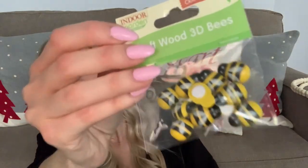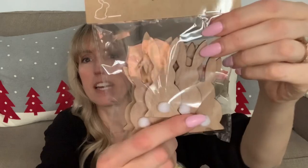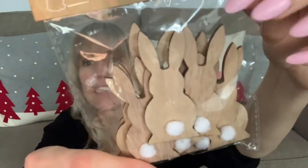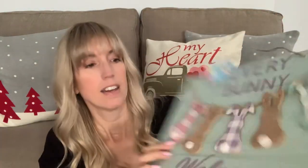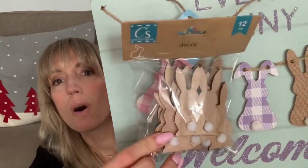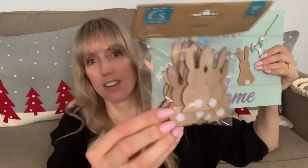I found these craft wood 3D bees — you get 12 in the pack, so cute. And I also got this 12-piece set of bunnies with actual little pom pom tails. They are about the exact same size as the other bunnies, maybe a little bit smaller, but still so cute — great for some DIYs.